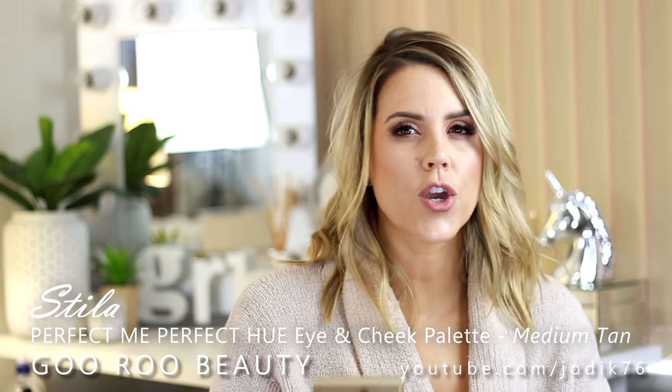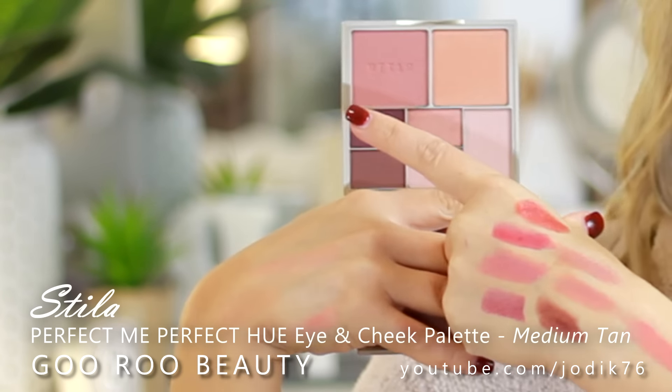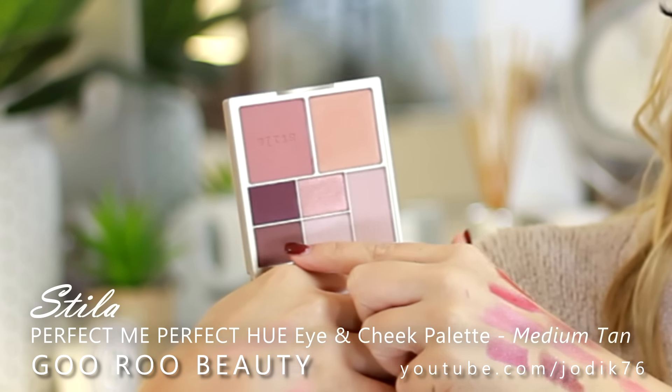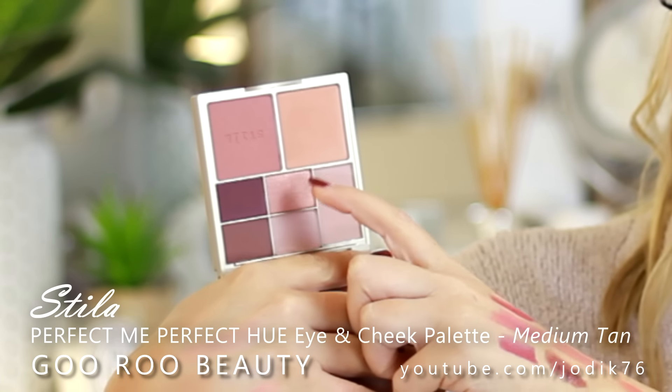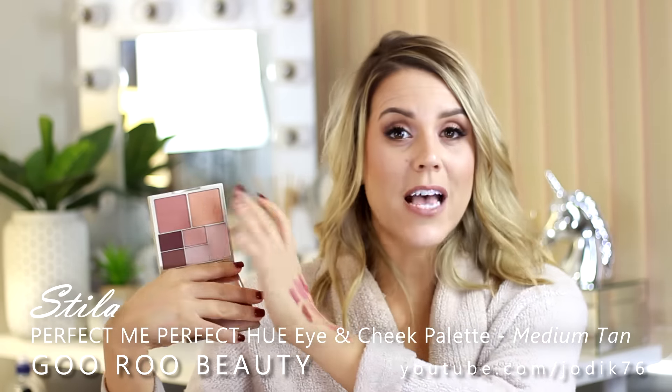Stila have also released some new eye and cheek palettes called Perfect Me, Perfect Hue - I think they've got three or four different versions. I picked up two. They got the thumbs up from the Mecca girls so I definitely thought I'd pick them up. This one here is Medium Tan - the colors are just beautiful. You've got a shimmery peachy and pinky blush, a lighter highlight shade, a gorgeous violet purple, a beautiful berry shade, a shimmery pinky rosy shade, and a shimmery highlight shade for the eye. The idea is you can use any of these on your eyes, not just as blushes and highlights - all in one compact.